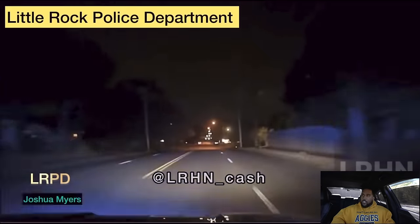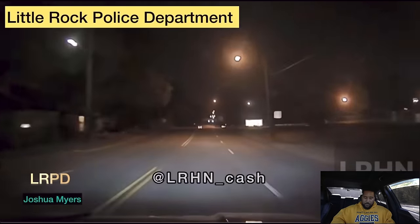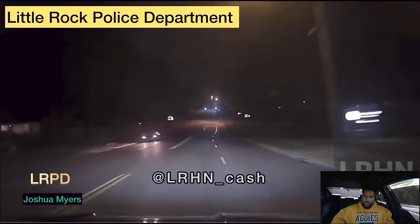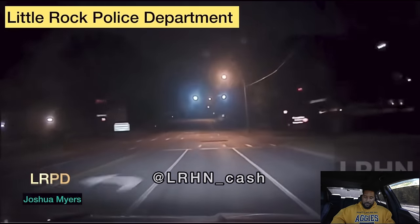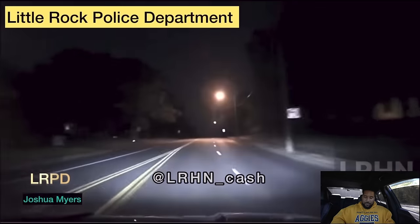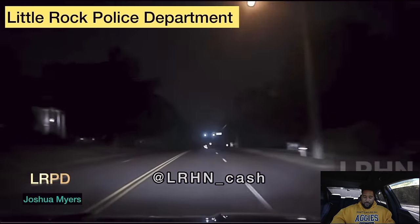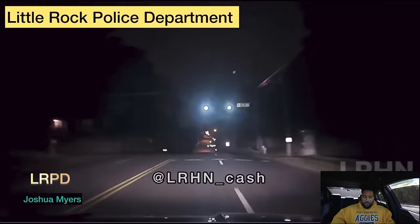The cop decides to slow down at a red light because he thinks the Charger may have turned. Once again, I'm looking as far as I can in this video — I see no Charger. This thing is gone, disappeared in the first 15 to 20 seconds of the video. At this point the cop is chasing a ghost. Then he just turns his lights off because it's a wrap — he took an L, serious L. Gone. At this point he's just rolling, no lights on, nothing.